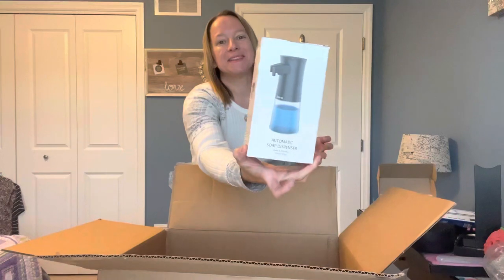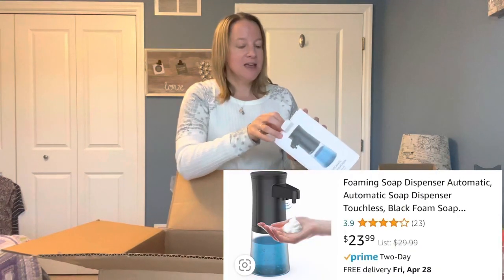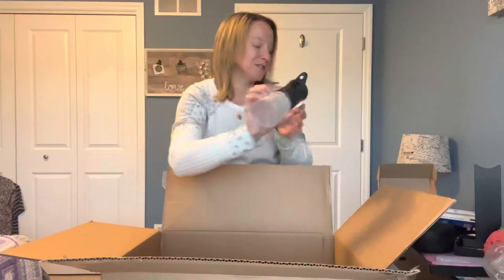Automatic soap dispenser! I have actually been thinking about getting one of these. For our kitchen especially, when you have dirty hands and you don't want to touch the soap dispenser, that's nice. We will definitely use that — that's awesome. Do you guys have automatic soap dispensers? Let me know about it.